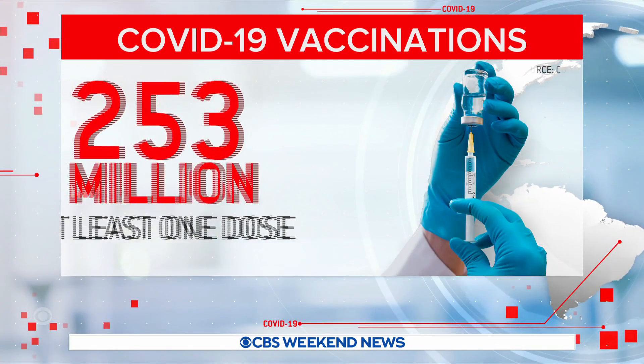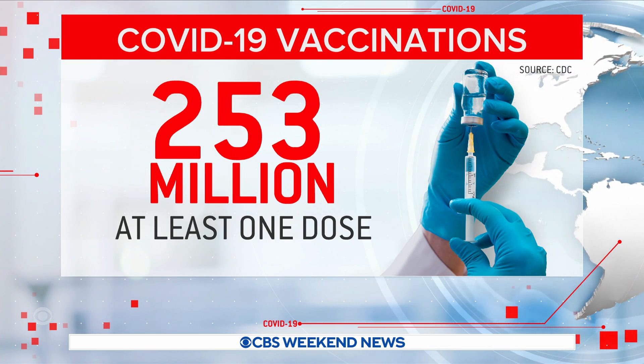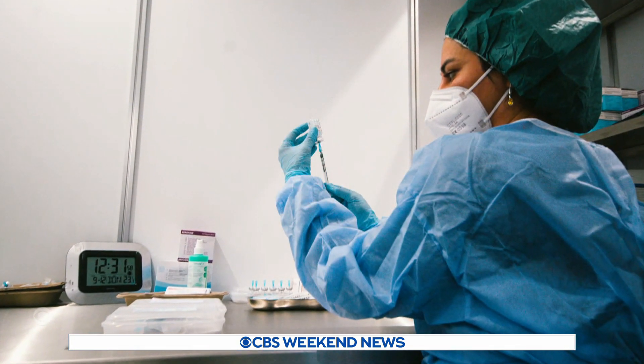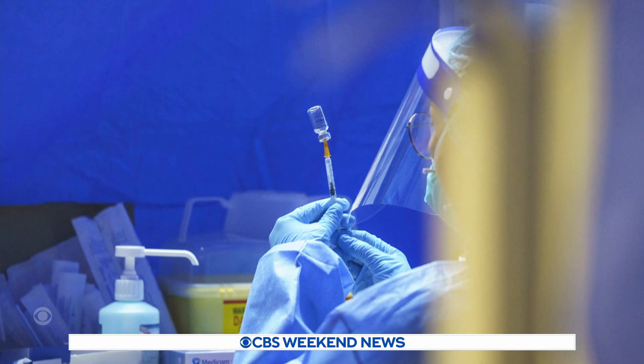Tonight, COVID-19 remains in retreat in nearly every state, with new infections down about 90% from the January peak. The number of vaccinated Americans ticks higher each day — the CDC says 253 million Americans have had at least one dose. Now, the science behind some of those vaccines could be deployed against other deadly diseases. Dr. John LaPook takes us to the lab.